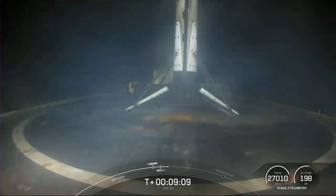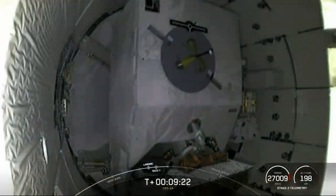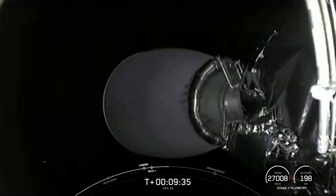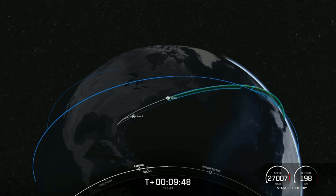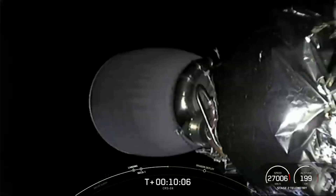We also heard that the second stage Merlin vacuum engine successfully shut off. We're going to pause to confirm a good orbit. Expected loss of signal — Cape acquisition signal Newfoundland. This is a view of the Merlin vacuum engine; the Dragon capsule with all its supplies is on the opposite end. I am getting confirmation that we do indeed have a good orbit. The second stage is coasting for a few minutes now. This is a view of the unpressurized cargo section of Dragon. The second stage is making small adjustments during the coast phase prior to separation.